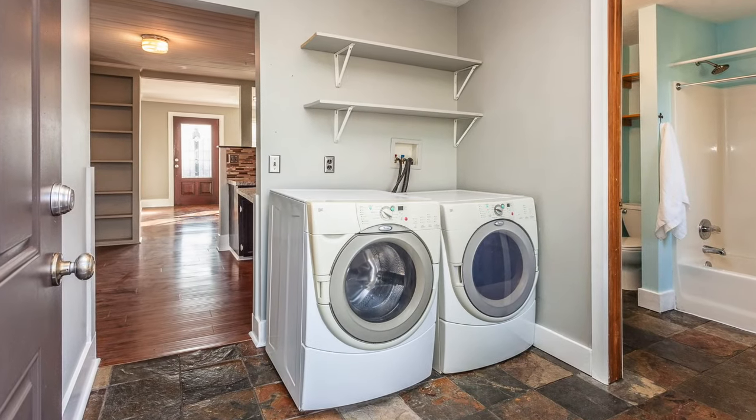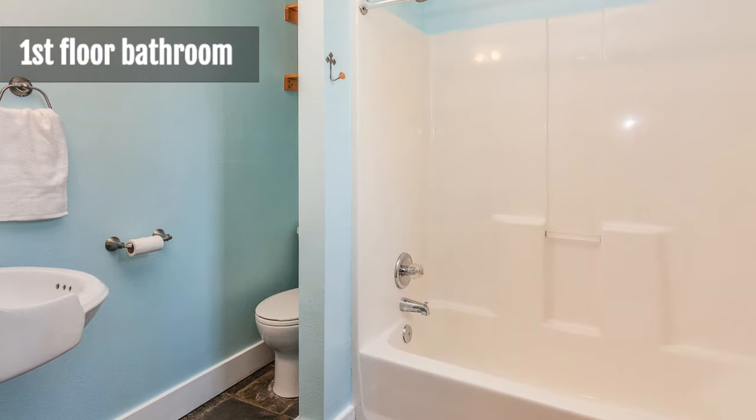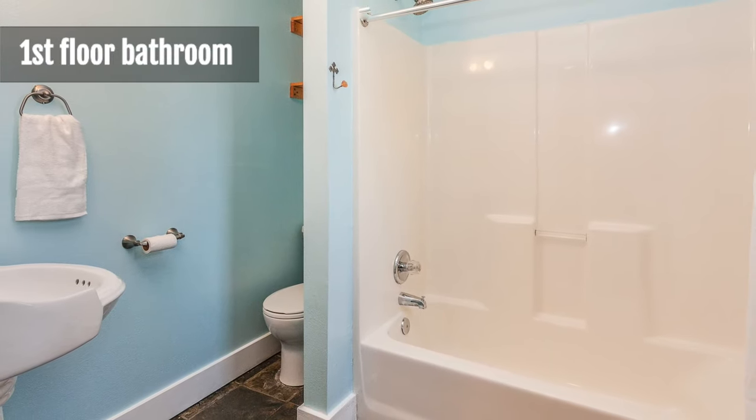Also on the main floor is a separate laundry area, a full bathroom, and a fourth bedroom that could be a great office option.